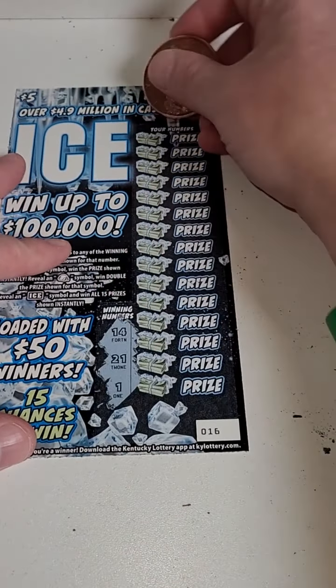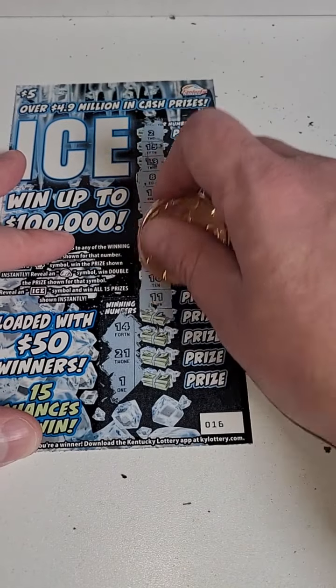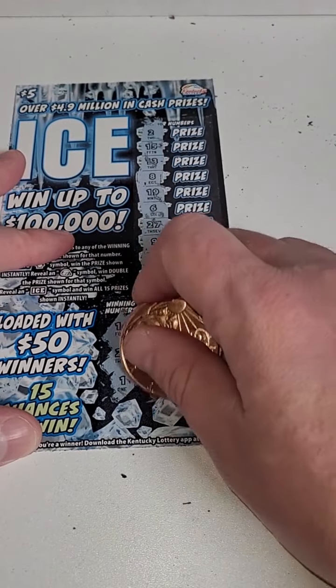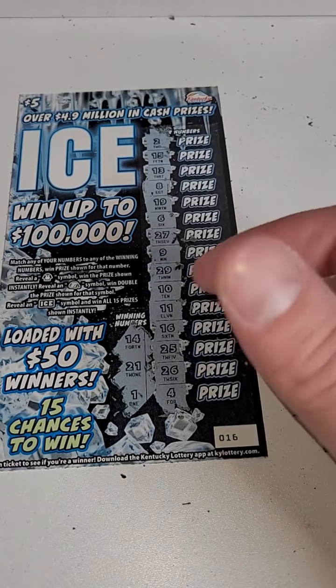Last ticket: 1, 14, or 21. Winning numbers: 1, 14, 21 — oh my goodness. Wow, wow, wow, wow. Well, our first time playing the ice tickets — all losers, unfortunately.